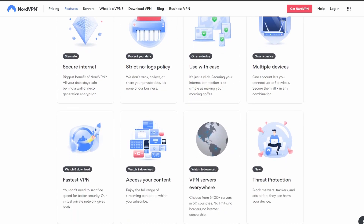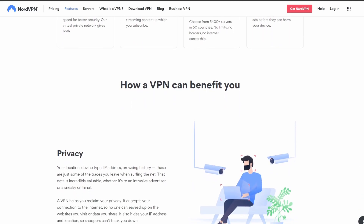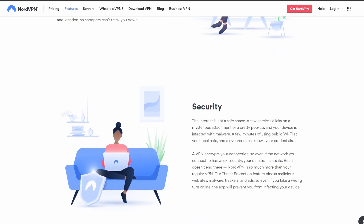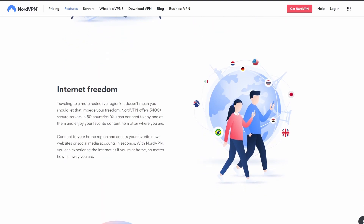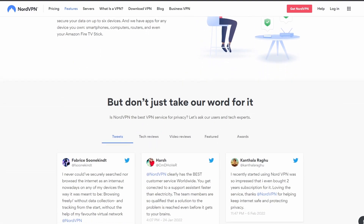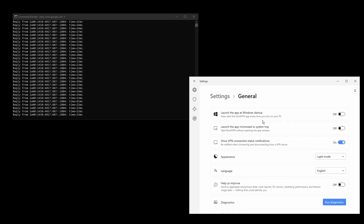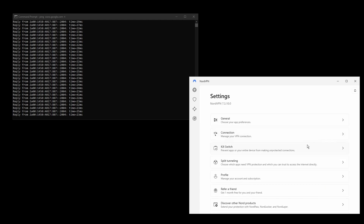NordVPN provides excellent connection speeds, low ping, high upload and download speeds, and strong security features such as military-grade encryption protocols, DNS leak protection, static and dedicated IP addresses, and an automatic kill switch. NordVPN has servers located all over the world so you can find one near you for optimal performance while playing Valorant.